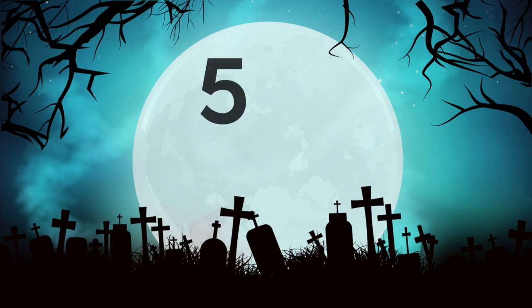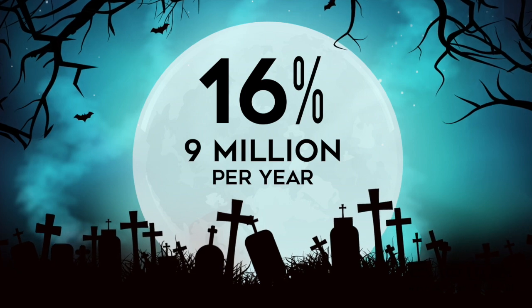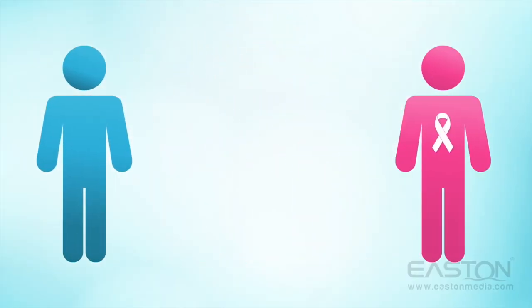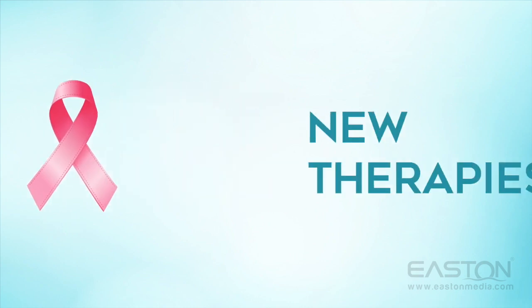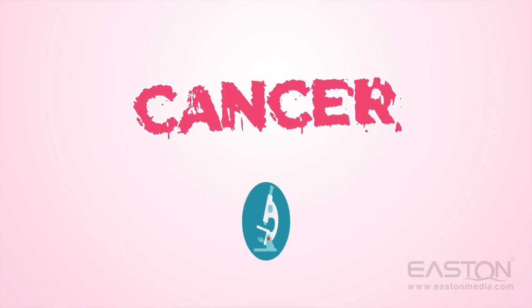According to the World Health Organization, 16% of all deaths worldwide are from cancer, which is about 9 million per year. Chances are you have probably known someone who's had cancer, which means that developing new therapies to treat it is essential. Well today there's good news — there's been some rapid progress in the battle against cancer.